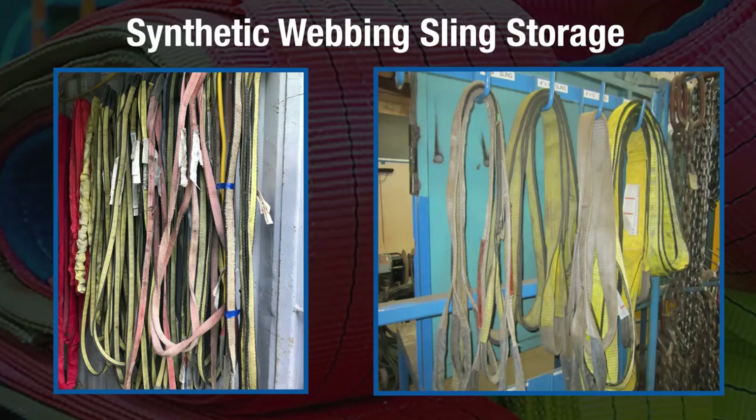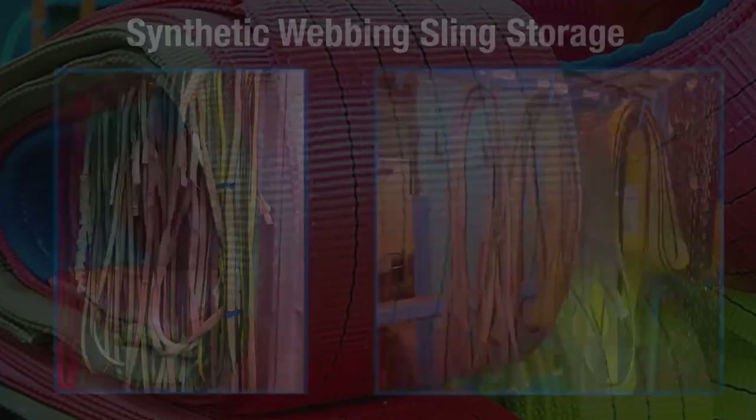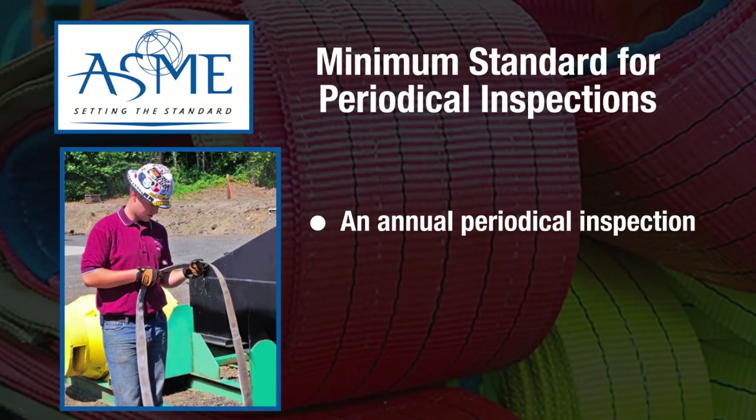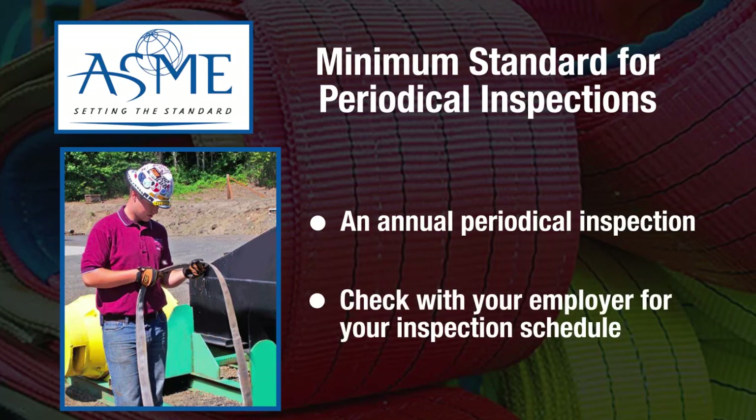When storing synthetic webbing slings, it is best to keep them somewhere safe and clean so the slings can avoid mechanical damage, corrosion, moisture, as well as adverse temperatures. ASME states that there is a minimum standard of an annual periodical inspection of synthetic webbing slings. Check with your employer for their equipment inspection schedule.